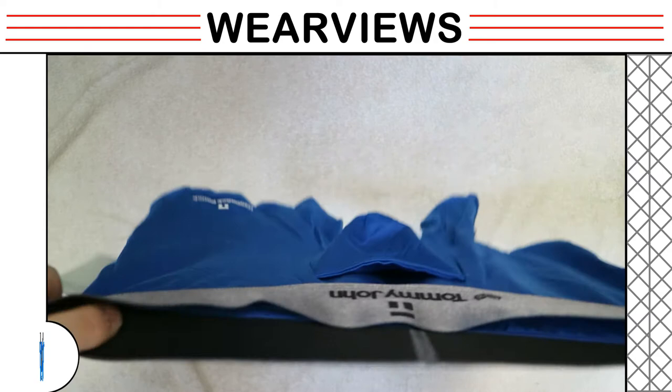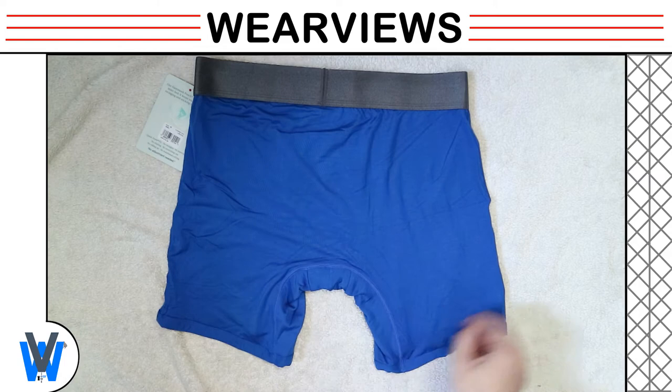We flip over the underwear to see the back side. There is no stitch on the back, other than the inseam gusset and the sides.